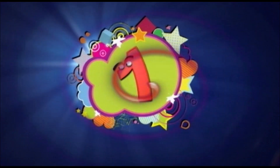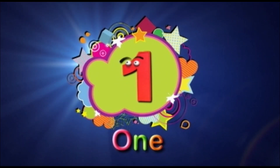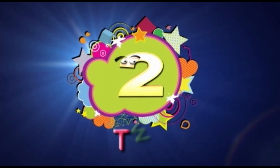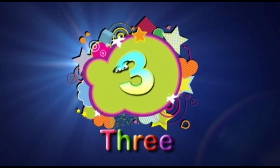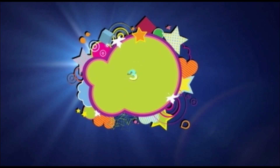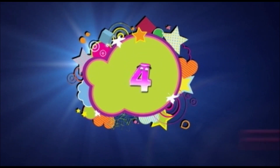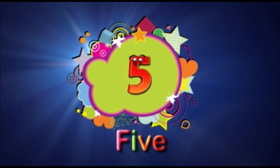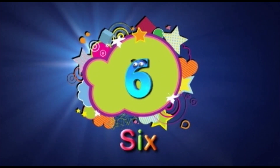Oh, and six! Number six! He's cool! Yeah! One! Two! Three! Four! Five! Six!